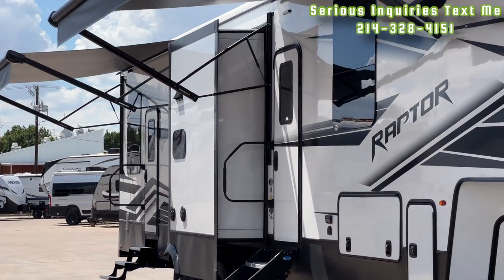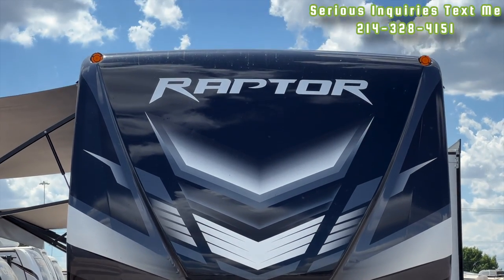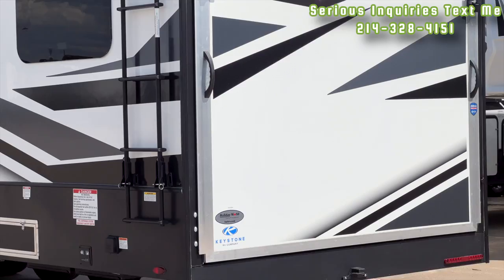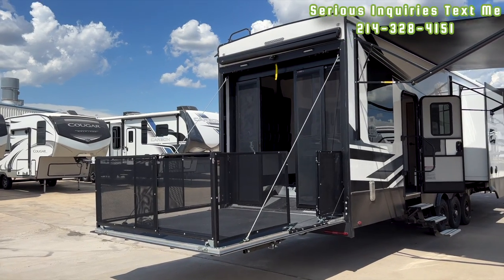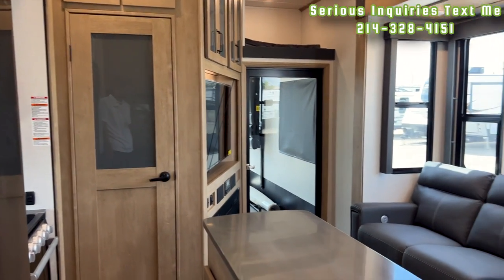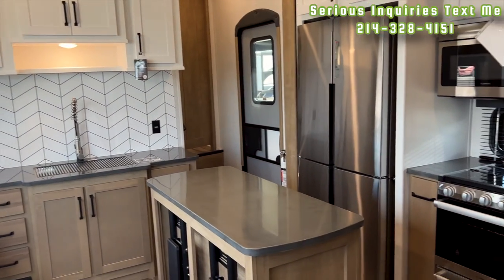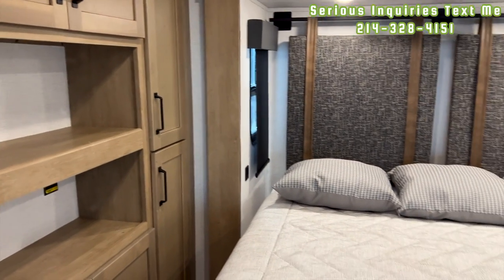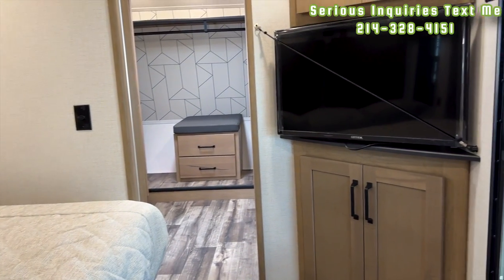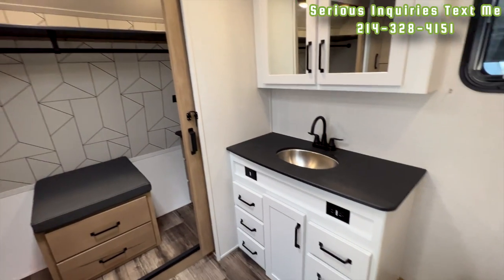Welcome back. If this is your first time tuning in, sit back, relax, and enjoy. If you get something out of this video, consider hitting the like button and definitely hit that subscribe button. Links to my Instagram, TikTok, and Facebook are in the description for other RV-related content. If you're interested in this RV, keep in mind I'm in a sales position. I don't get paid by my company to make these videos — I do this on my own time. You can text me at the number on screen or fill out the form in the description below.